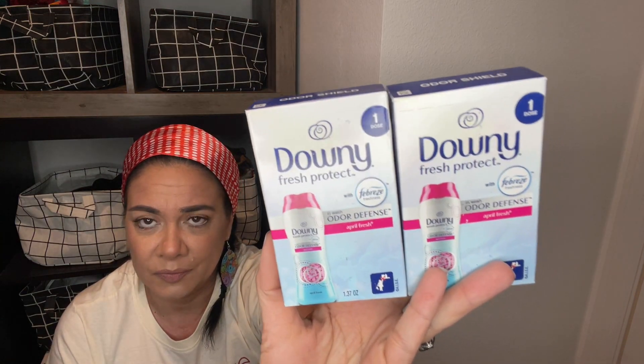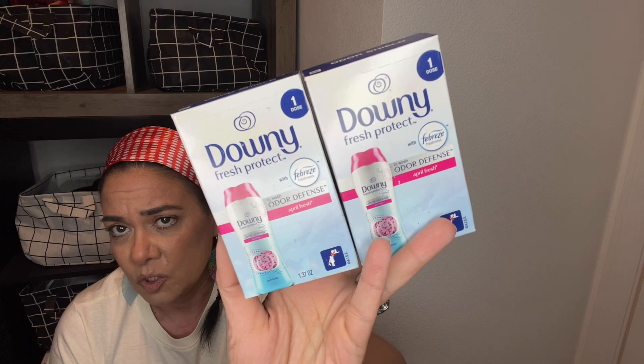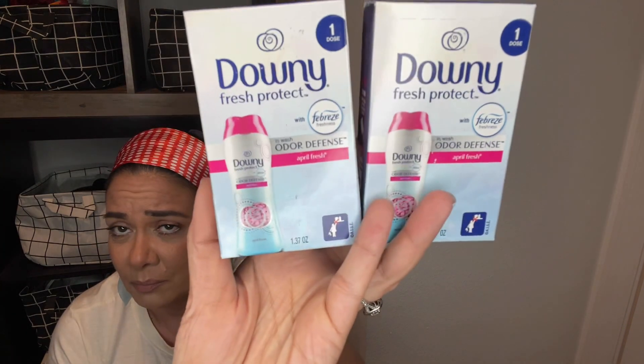This was also new to me — the Downy Fresh Protect odor defense with Febreze. You get 1.37 — it says one dose but I use it maybe four, five, even six times; just a few drops. They had this brand now compared to the other black box, and let me tell you, this smells way better. This stuff is amazing — I could just put it in your car so your car could smell good.